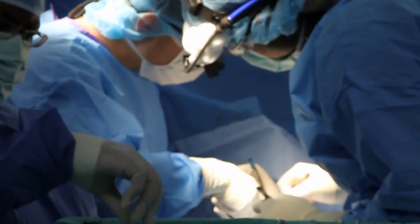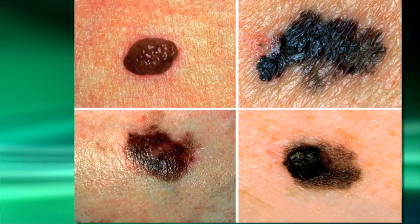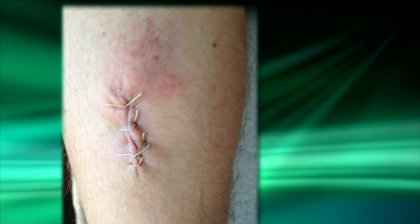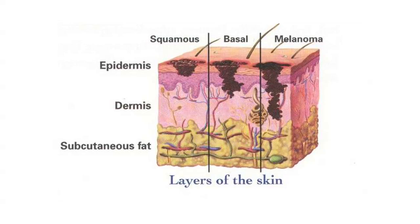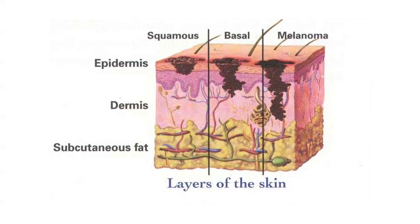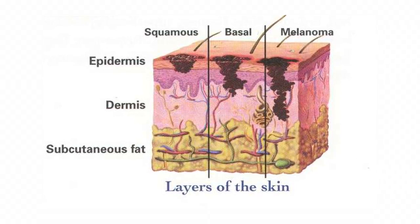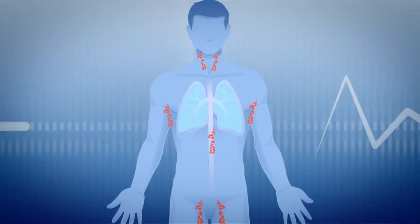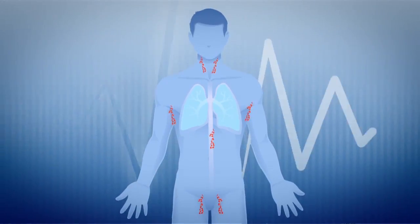Pat underwent a radical resection, which meant going back to the site where the mole was and taking out a wider margin of tissue to make sure nothing was left behind. Depending on how deep it is, you may be done at that point, but most people would recommend getting what's called a sentinel lymph node — the lymph node that most likely drains cells from that part of the skin.